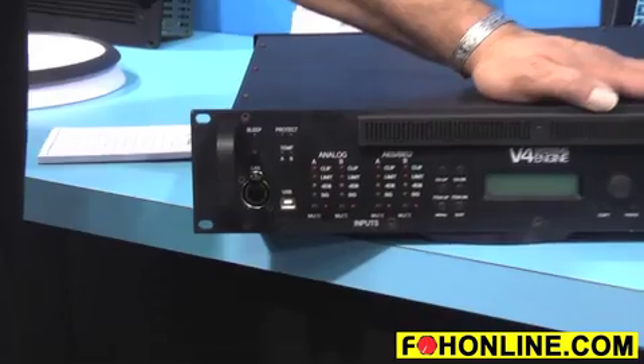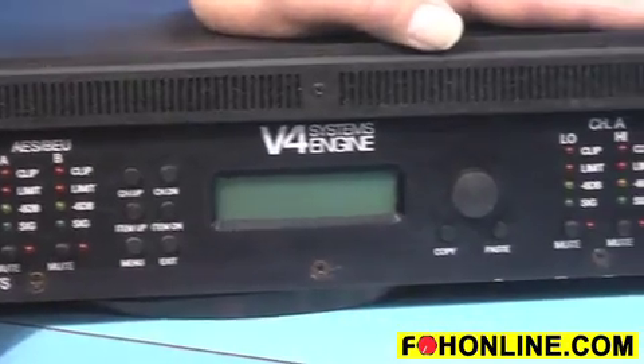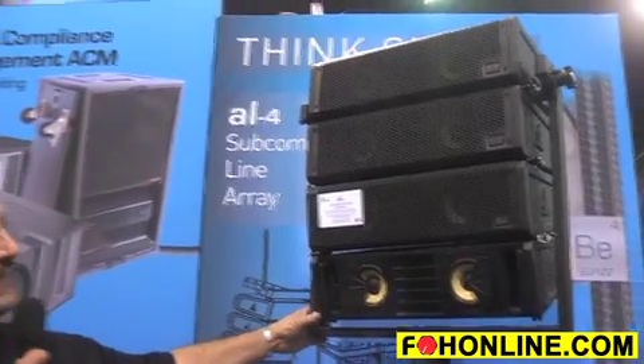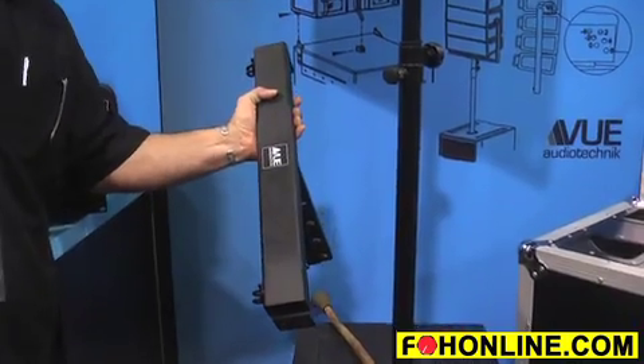Hi, my name is Ken Berger. I'm with VIEW Audio Technique and we've got our new AL-4 Line Array System which includes the V4 Engine Systems Engine, which is our DSP amplifier processor. It powers eight of our systems which are over here. This is an array of four of them on a U-bracket, but it can be hung up to 16 deep off of our fly bar.